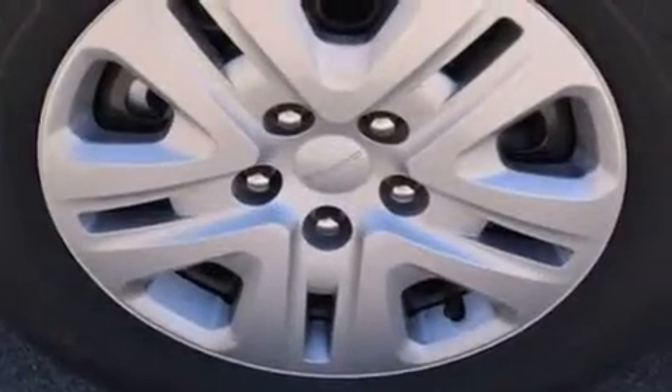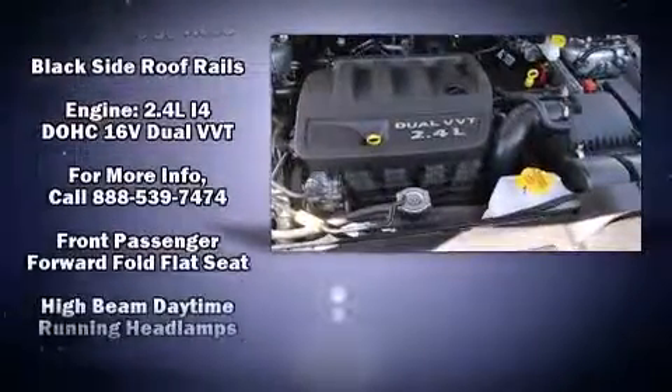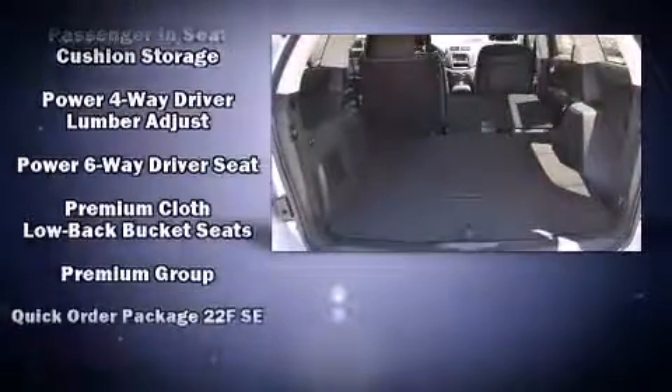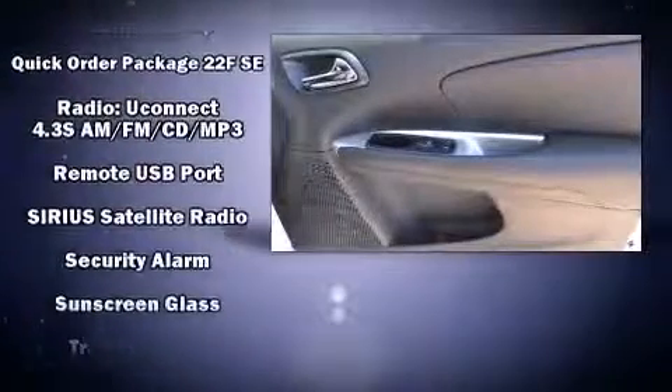Dodge also prioritized safety and security with features such as head curtain airbags, front and side impact airbags, traction control, anti-whiplash front head restraints, a panic alarm, and four-wheel disc brakes with ABS. Brake Assist technology provides extra pressure when applying the brakes.